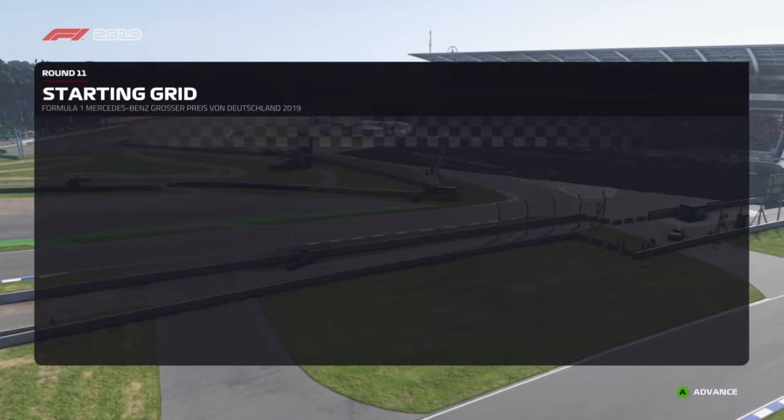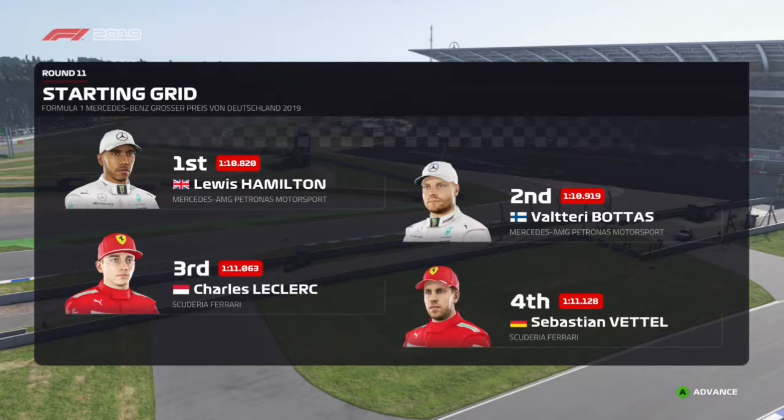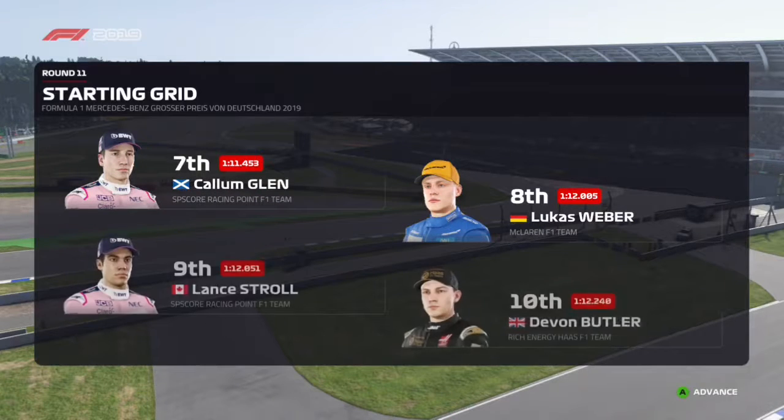Lewis Hamilton lines up on pole position and it's Valtteri Bottas that completes the front row. Looking at the rest of today's grid we have Leclerc, Vettel, Sergio Perez and Verstappen. The Rainmaster, Weber, Stroll and Devin Butler.